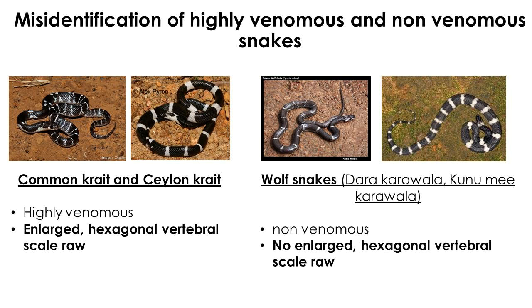Some highly venomous snakes have similar color patterns to non-venomous snakes, making it very important to differentiate commonly misidentified species. Several snakes have a black body with white band patterns, including two highly venomous kraits — common krait and Ceylon krait — and non-venomous wolf snakes that exhibit similar color patterns. The presence of an enlarged hexagonal vertebral scale row helps differentiate the highly venomous kraits from all other non-venomous black-colored snakes with white bands.